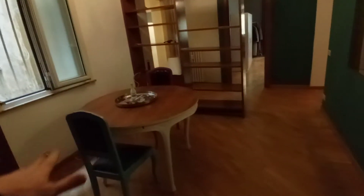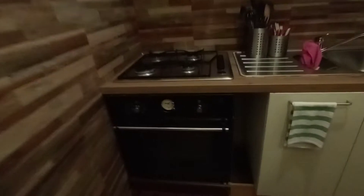This is the entrance door, this is the living space — it's a common area. This is the kitchen, we have the sink and the cupboard.